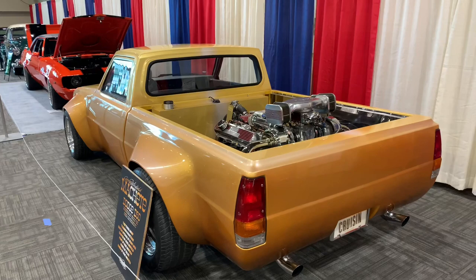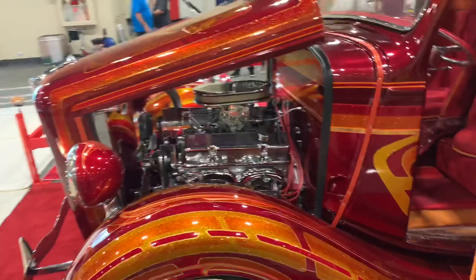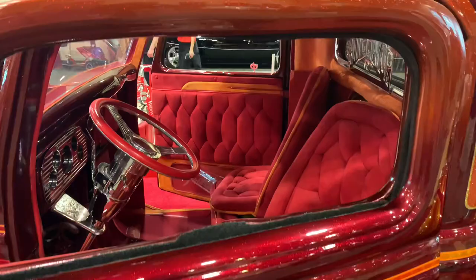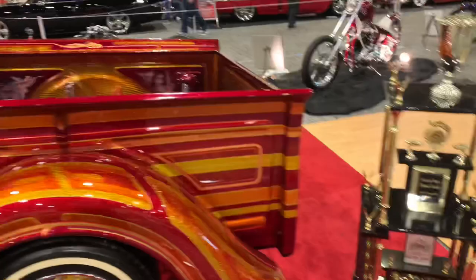Another unique vehicle here at the Roadster Show — a 1936 Ford pickup truck done up as a lowrider. It's got full metal flake paint, murals, a custom interior with swivel bucket seats, and inside the bed there are more murals, a couple of speakers, and a plexiglass floor. A really cool truck — real interesting because you don't usually see this kind of vehicle being done up as a lowrider with this much detail.